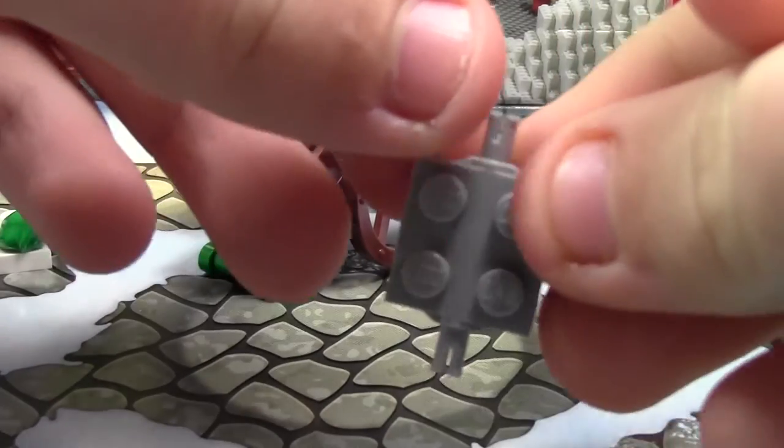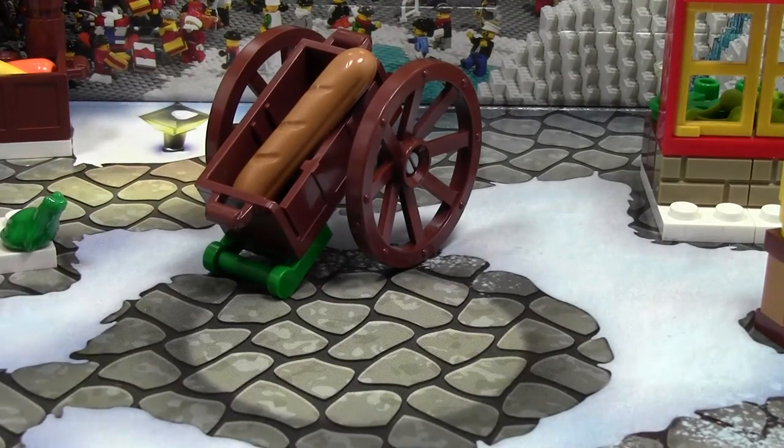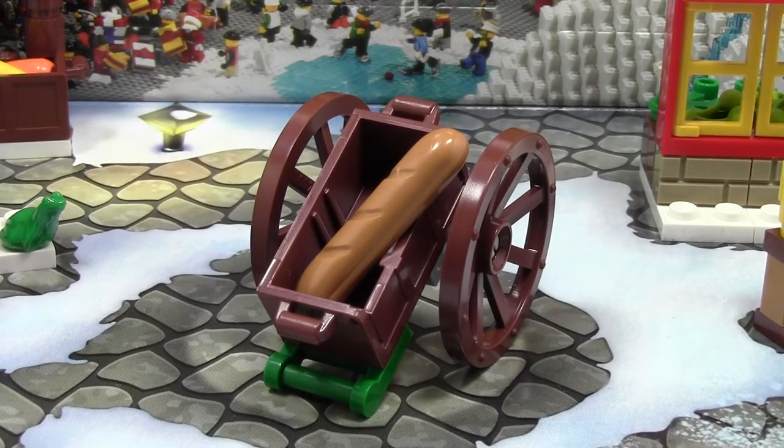The extra pieces that you get in this set is this piece and this piece. Thanks a lot for watching day number 9 of the LEGO City Advent Calendar. Stay tuned for the other days. Thanks a lot for watching.